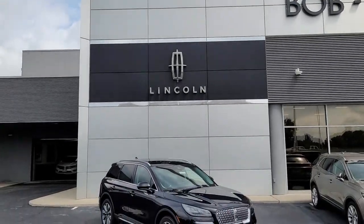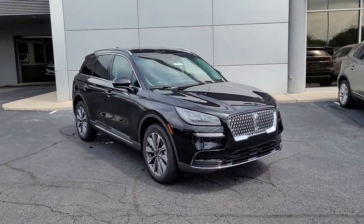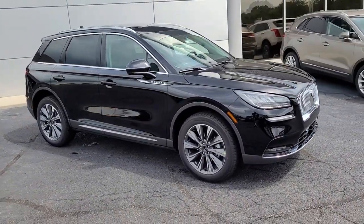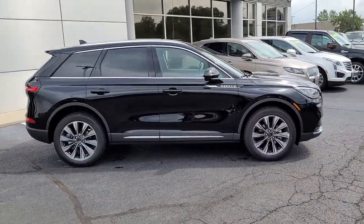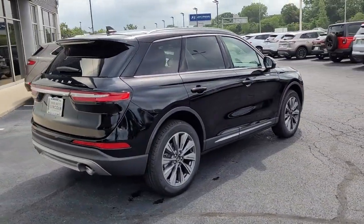Hop into the 2022 Lincoln Corsair. Make the most of family outings in this refined and secure Corsair. From its silky smooth ride and touchscreen infotainment to its confidence-inspiring capability, this luxury compact SUV has you covered in style.